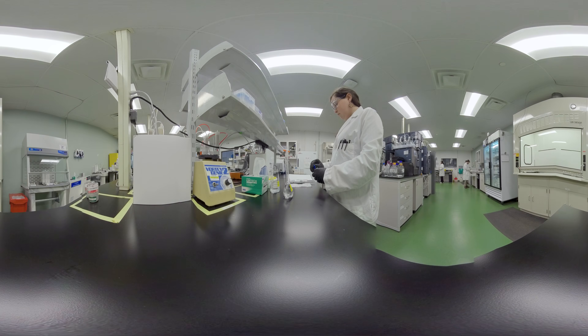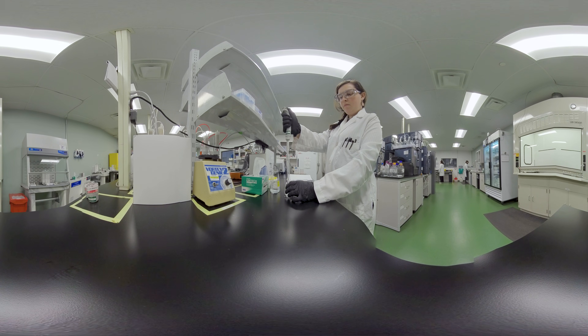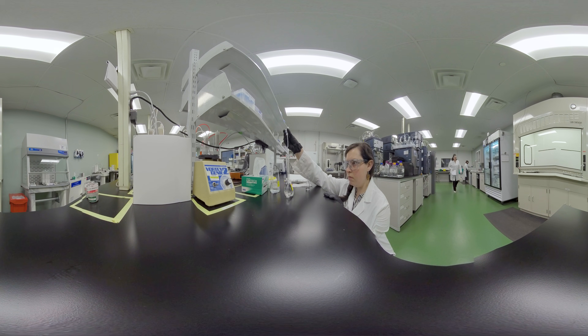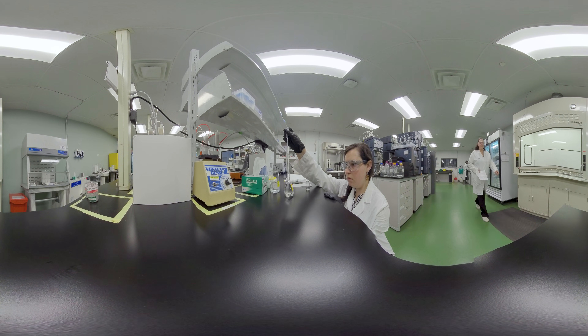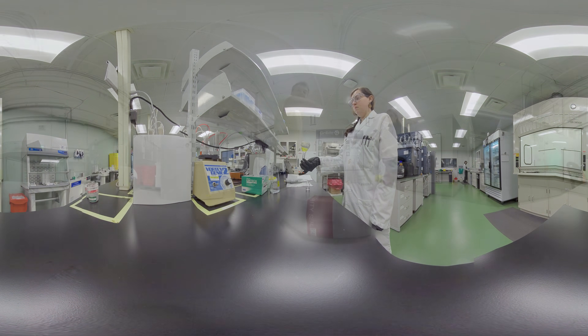Trained visual inspectors examine each vial to identify any defects or particulate, ensuring only products that meet the most stringent quality standards are released for human use. In BSM's quality control laboratory, the drug product is tested to assess its quality, covering various parameters from purity and potency to stability and safety to ensure the medication we deliver consistently meets expectations.